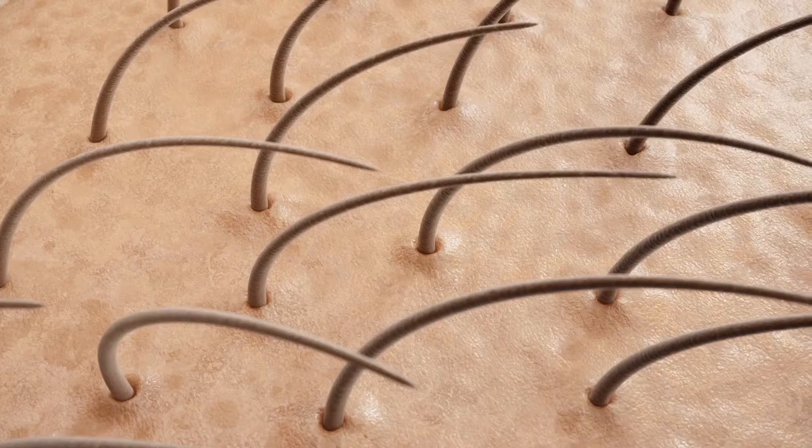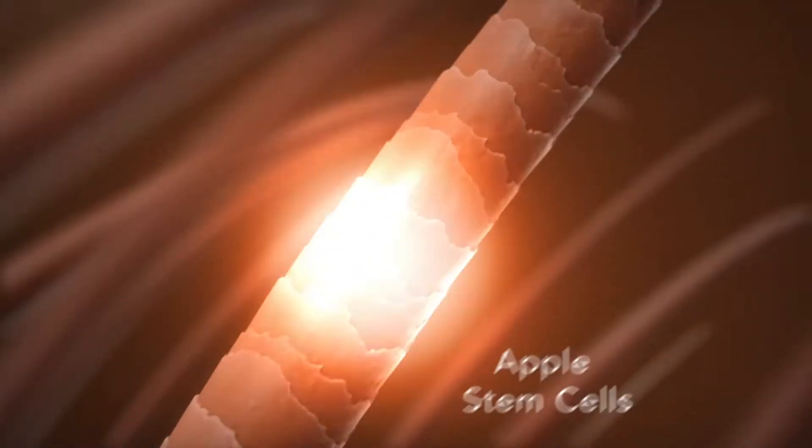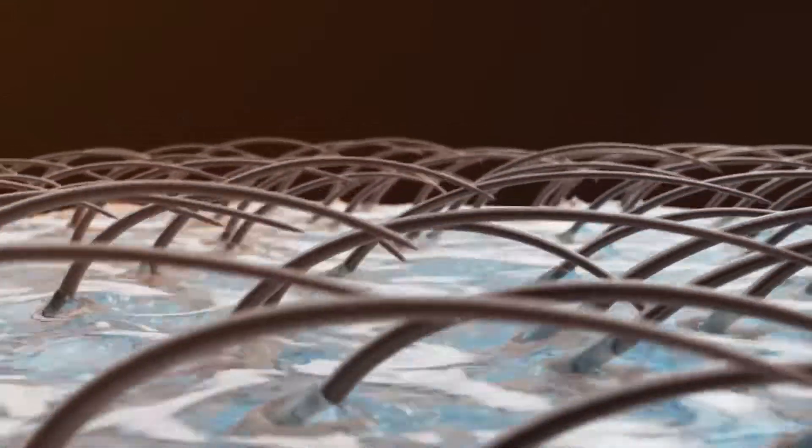HairMax for Density Accelerate Conditioner is specially formulated to moisturize and nourish. Bioactive ingredients prevent oxidative stress, lock in hydration, seal down the cuticle, and assist in a youthful scalp, adding bounce.